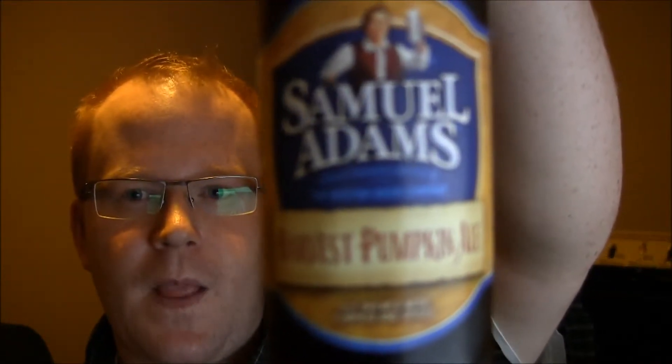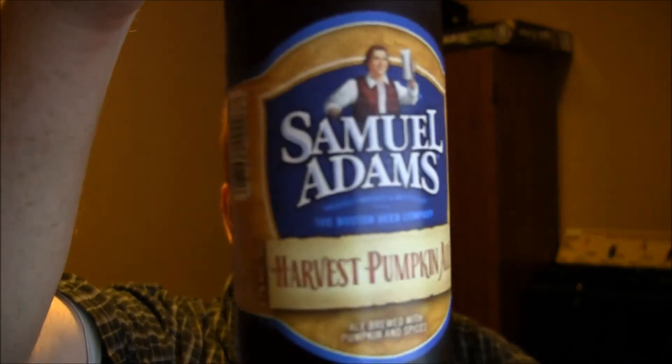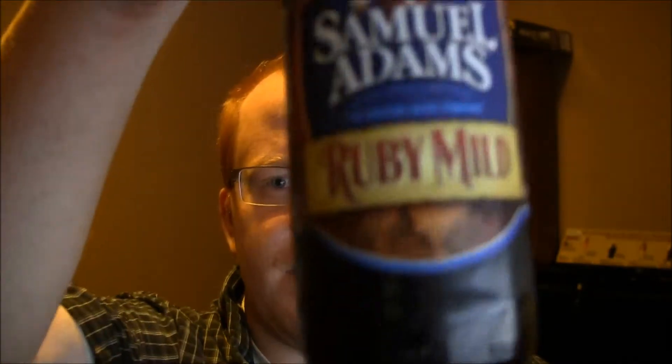When I cracked the Latitude 48 open I was expecting it to be pretty light, but it's actually hoppier than I was expecting, which is really awesome. The Pumpkin Harvest pumpkin ale I really enjoyed — it actually reminds me a lot of the pumpkin ale I make. I actually wondered after drinking it if the recipe I originally got my pumpkin ale from was a clone of this, because it was so close. The Ruby Mild was good as well, not as good as some of the others but still good nonetheless.